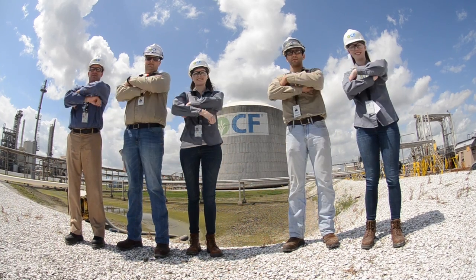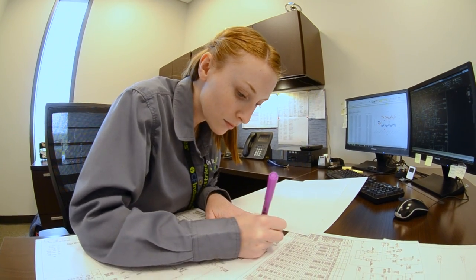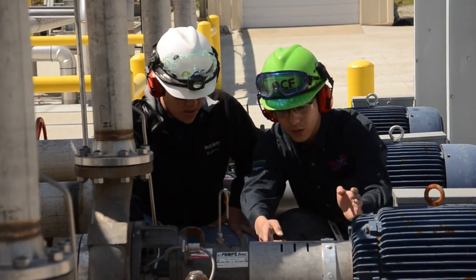What's amazing about CF is they don't box you into one role. I am studying chemical engineering but I've worked on mechanical, electrical, and so many other projects.